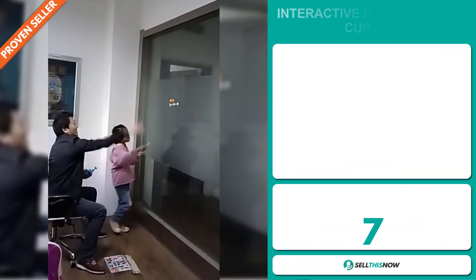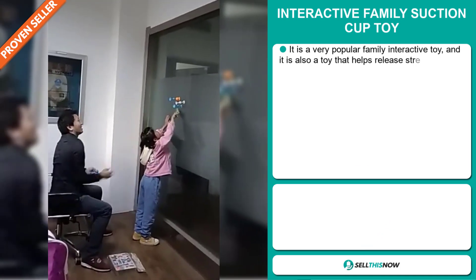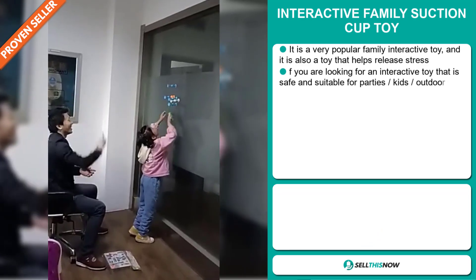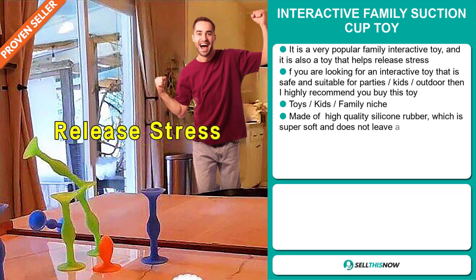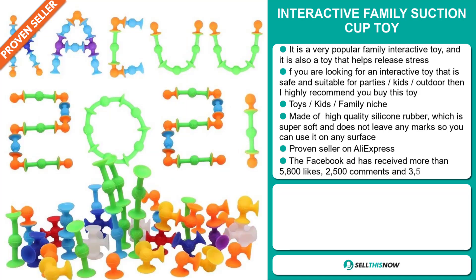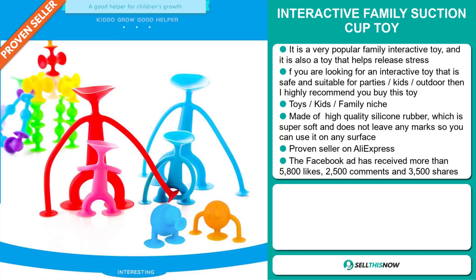Our next product is the Interactive Family Suction Cup Toy. This is a very popular family interactive toy, and it's also a toy that helps release stress. If you're looking for an interactive toy that is safe and suitable for parties, kids, outdoors, then I highly recommend you buy this toy. And it falls under the toys, kids, family niche market. It's made of high-quality silicone rubber, which is super soft and doesn't leave any marks so you can use it on any surface. And it's a proven seller on AliExpress with many, many orders.